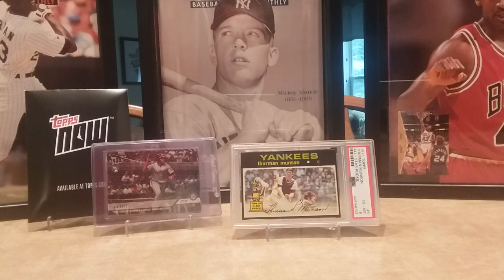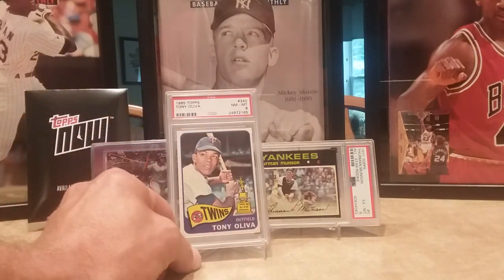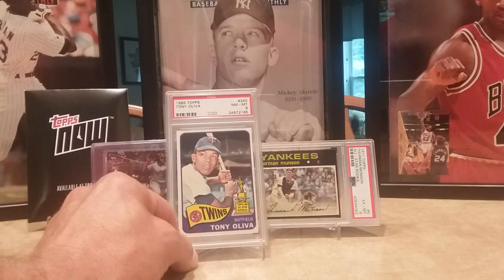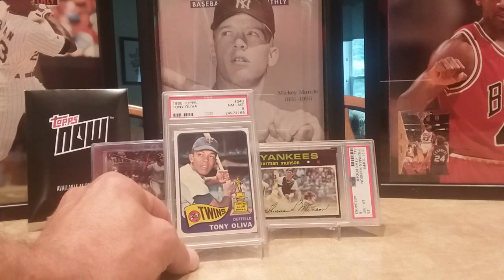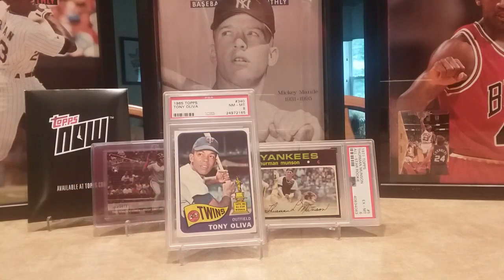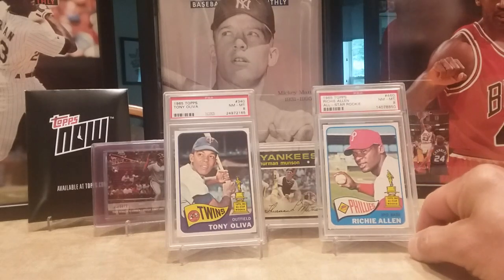Then I picked up Tony Oliva's all-star rookie cup in an eight — that's his third year card. He was on a four-player 1963 Topps card, and then in '64 he had a two-player card, so this is his first solo card — a near mint eight. Then I picked up Richie Allen, Dick Allen's all-star rookie cup, near mint eight, his second year card.